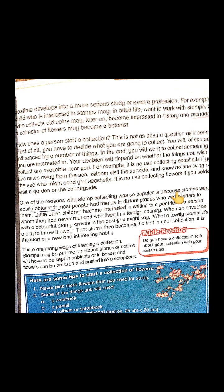Another reason why stamp collecting was so popular is that stamps were easily obtained — easily approachable. Most people had friends in distant places who wrote letters to them quite often. Children became interested in writing to a pen friend — a person whom they had never met and who lived in a foreign country. When an envelope with a colorful stamp arrives in the post, you might say 'What a lovely stamp, it's a pity to throw it away.' That stamp then becomes the first in your collection.